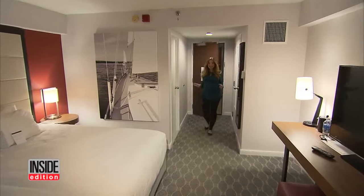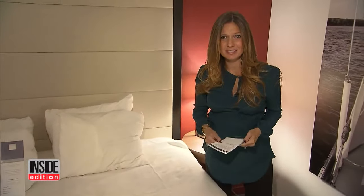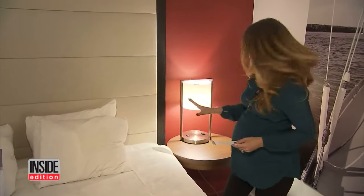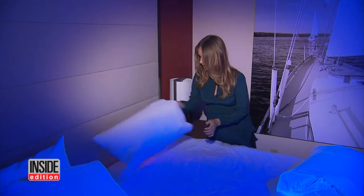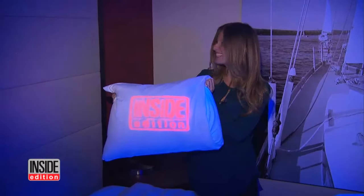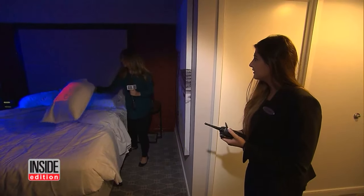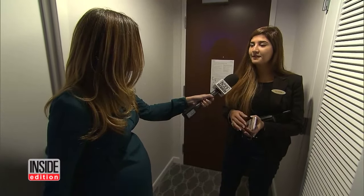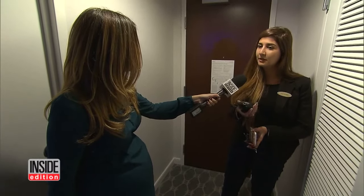Here we are back at the Hyatt in Boston. It looks like the maid left a note, so you would think this is a clean bed. We're gonna hit the lights and check it out. First up, the pillowcases. This one looks good. Check the other side — this is a dirty pillowcase. This is gross. When the manager showed up, she was surprised. The sheets are changed, but the pillowcase is dirty. This is a beautiful hotel, but this is not our standards. We have to check with the housekeeping manager and see what happened here.